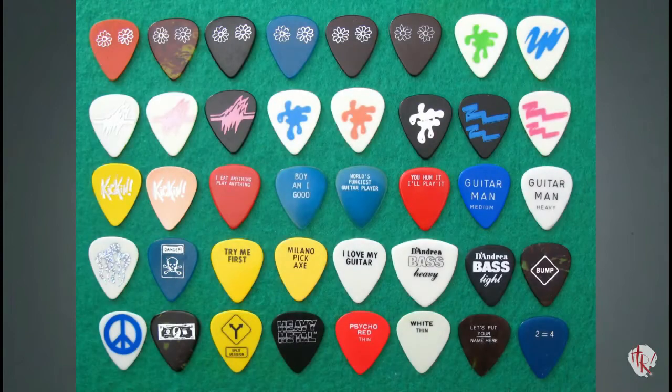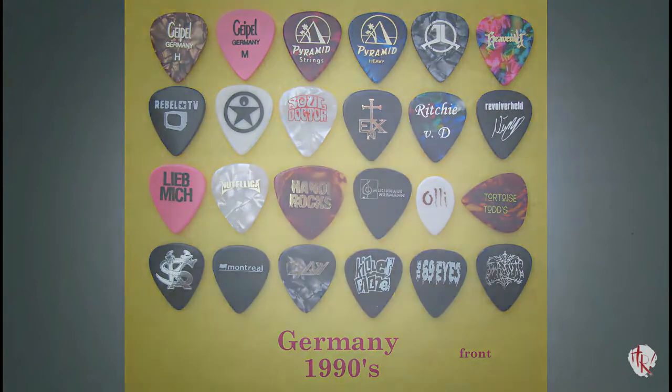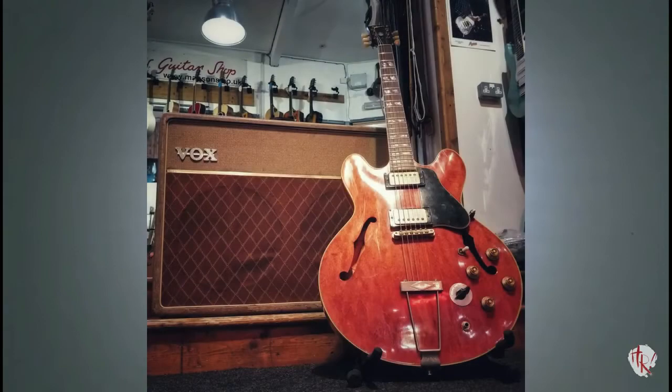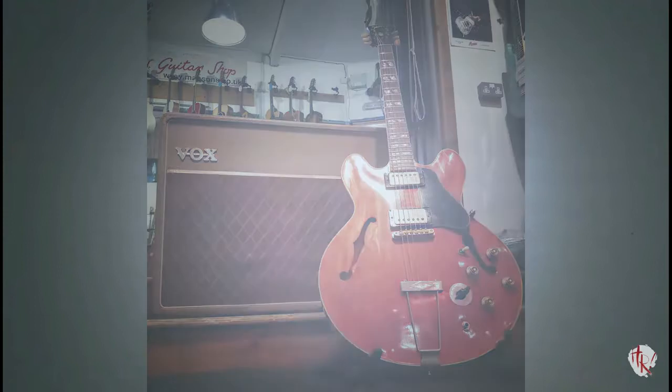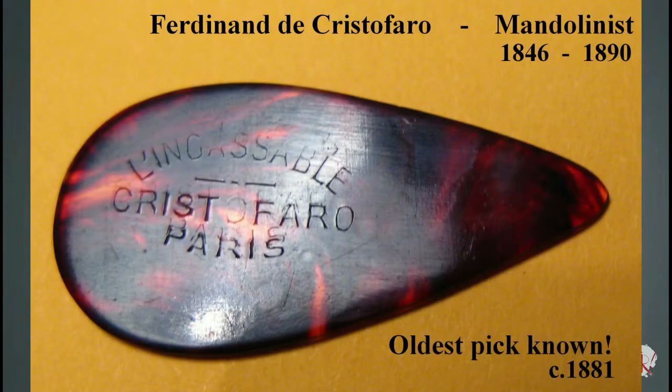Between 1980 and 2000, those categories expanded, and after 2000 those categories exploded to include every conceivable natural, cultural, and commercial theme imaginable. As with vintage guitars, vintage picks are also fixed in time and cannot be redone, changed, or remade, which lends to their innate authenticity. The oldest extant example of a guitar pick thus far discovered goes back to 1881, and is in fact not a guitar pick, but a mandolin pick.